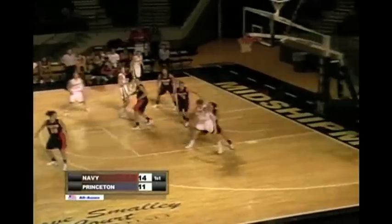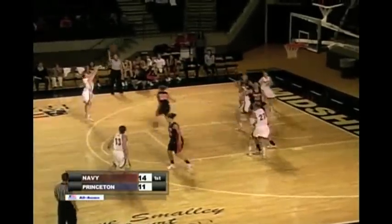We know she can shoot. Looking for Geif down the box. Jane skips it out — Edwards, Aaron, three ball on the way. Bang! 17-11. Navy the lead, back to six as Geif again plays inside out.